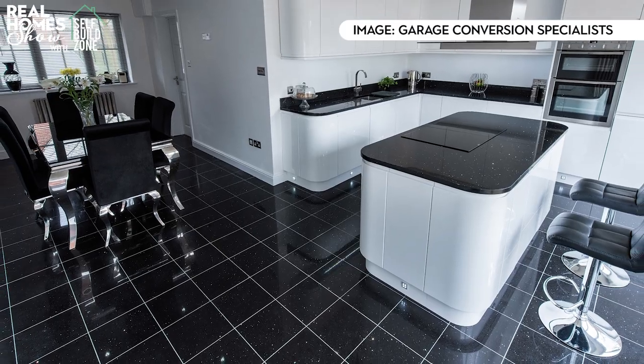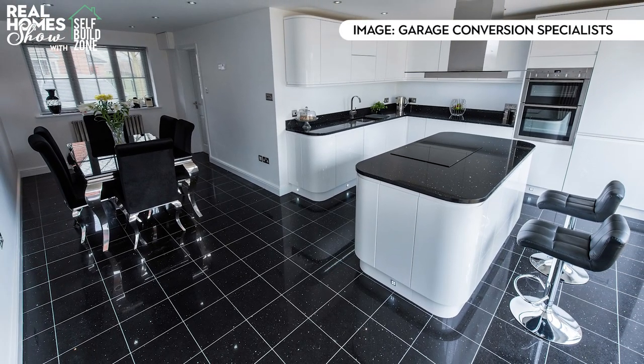Finally, don't scrimp on the details. Make sure the floor level matches the existing house as much as you can, because it'll put off potential buyers if it doesn't. So there you have it — the five things you need to know before converting your garage. Head to realhomes.com/TV for a typical garage conversion build schedule, and join me in the new year for our new series on planning your dream extension.